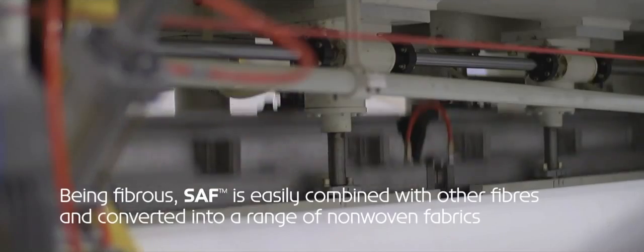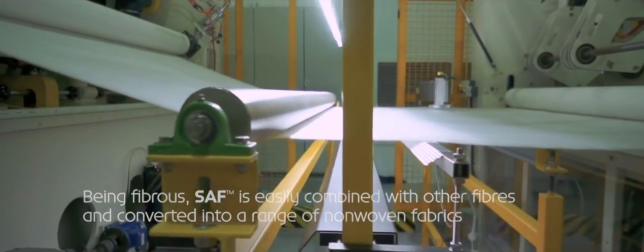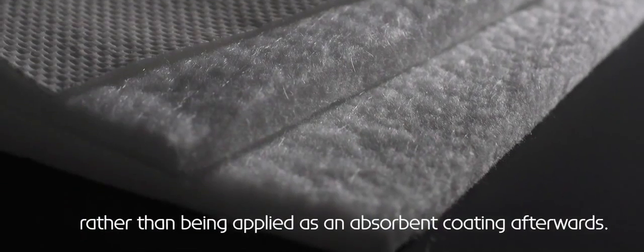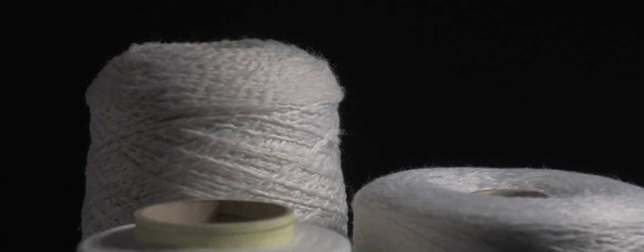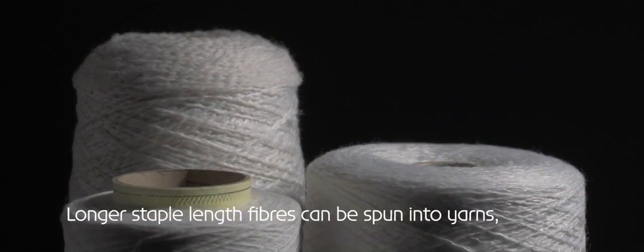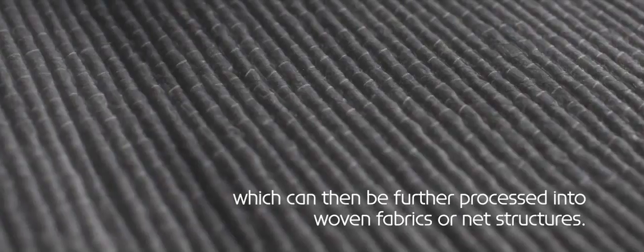Being fibrous, SAF is easily combined with other fibres and converted into a range of non-woven fabrics, rather than being applied as an absorbent coating afterwards. Longer staple length fibres can be spun into yarns which can then be further processed into woven fabrics or net structures.